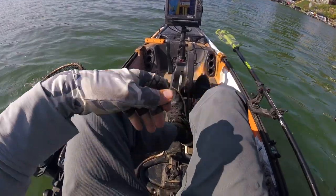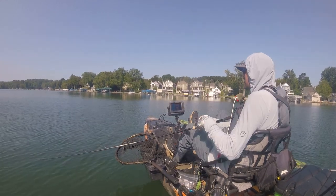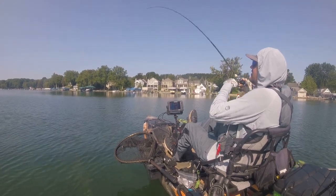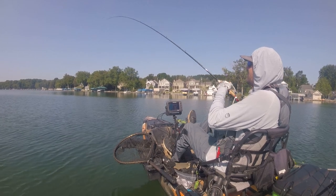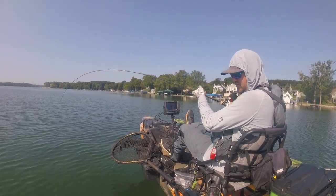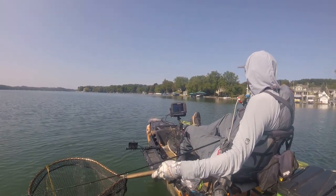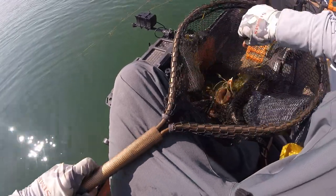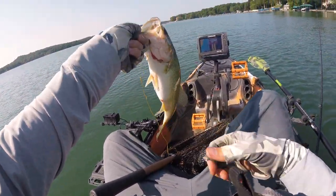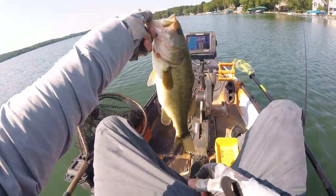Little guy — oops, there he goes. I didn't really feel that one on there. I just thought it was in a bunch of grass and then it started pulling back. It's a fat one — a 15 and a half.